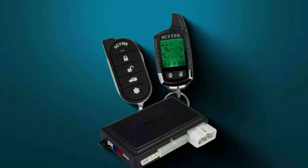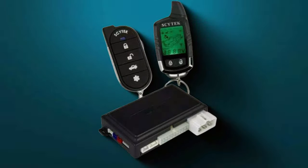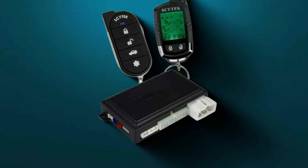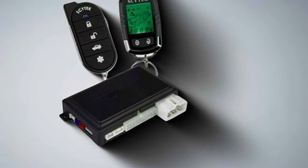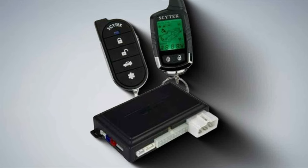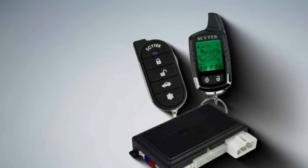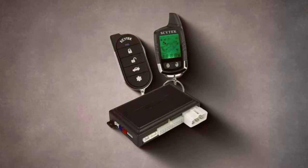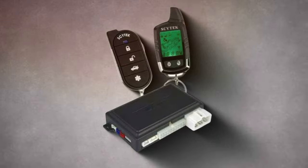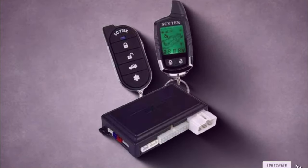There you have it — the top 7 remote car starters that will transform your vehicle ignition experience. Whether you prioritize design, durability, usability, or a combination of these factors, there's an option on this list for you. Investing in a remote car starter not only adds convenience to your daily routine, but also enhances the security and functionality of your vehicle. Thank you for joining us on this exploration of cutting-edge car technology. Stay tuned for more insightful reviews and tips to make your life easier and more enjoyable. Drive safely and see you in the next video.